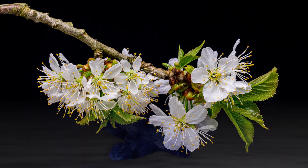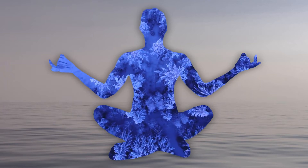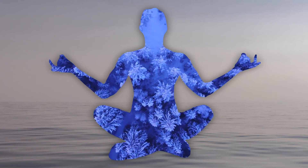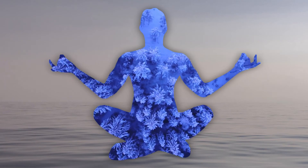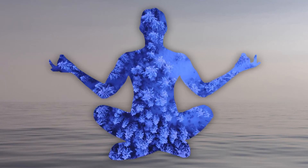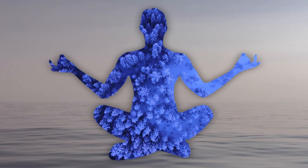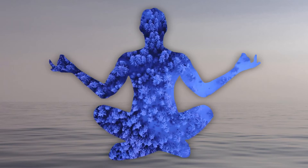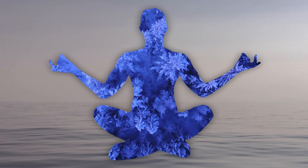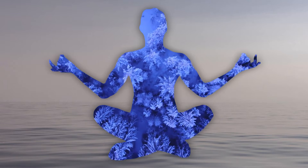For people who need to lower blood pressure, it is very helpful to adopt a yoga lifestyle. Yoga exercises called asanas involve stretching and moving the body into various positions. During these exercises, any tightness or tension observed in the body should be consciously relaxed.